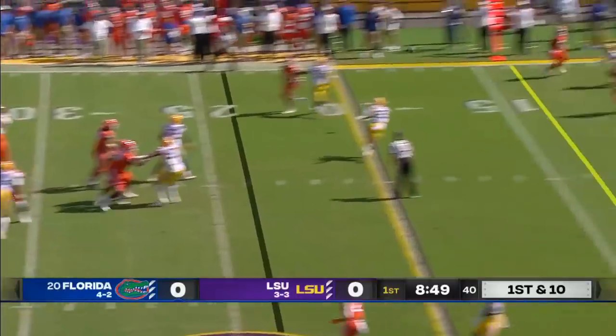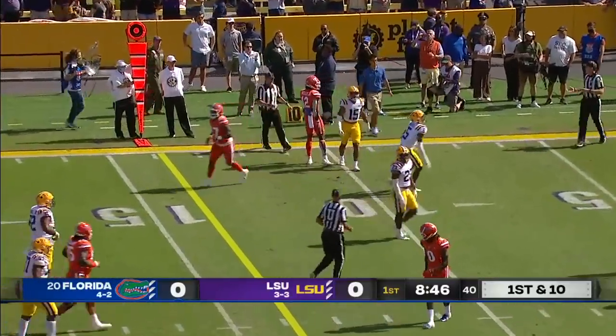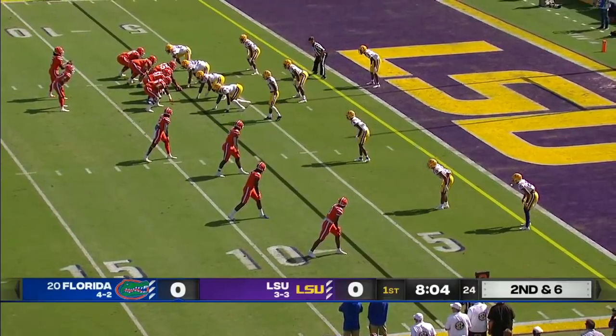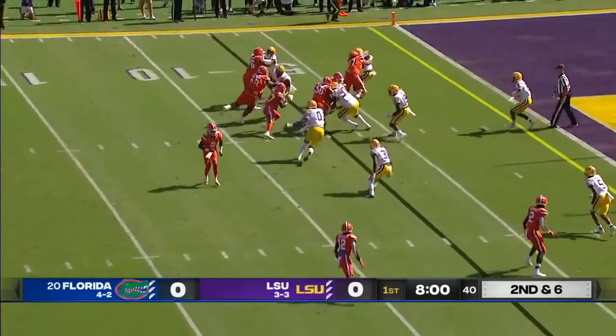On first down after a 22-yard gain, Jones on target. Nice catch by Rick Wells, chopped down immediately by Jay Ward. Florida with their running quarterbacks — a great challenge again this week. I'm surprised how much they've thrown the ball so far.